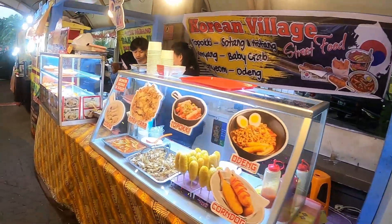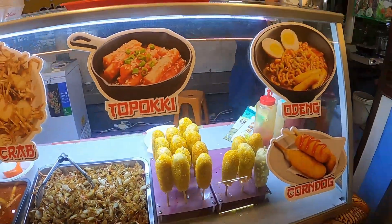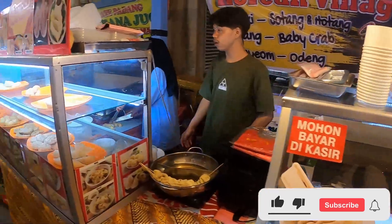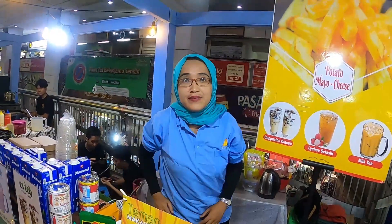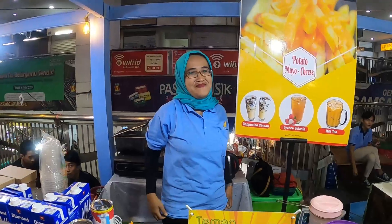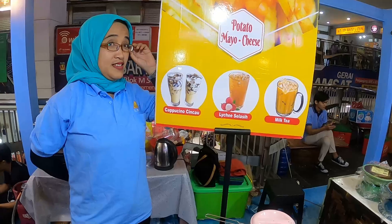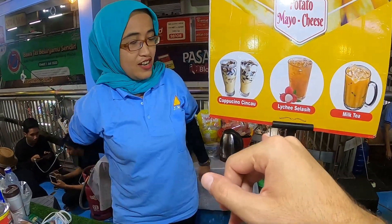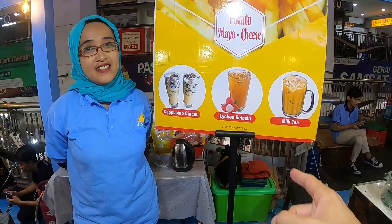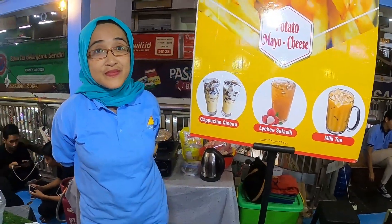Wow, look at these baby crabs! They also have some corn dogs here. Hi, how are you? She's a nice lady, she knows how to speak English. Can I get one of your drinks? I see you offer three different types of drinks — all traditional Indonesian drinks. You have cappuccino chin chow, lychee, and milk tea. How much are they? 20,000 Indonesian rupiah. Okay, what do you recommend?